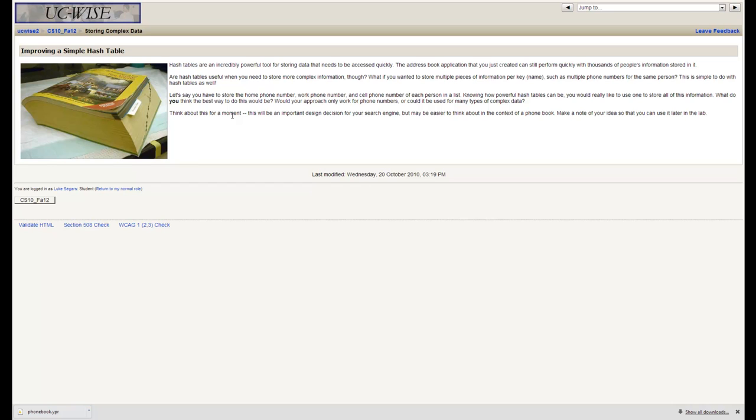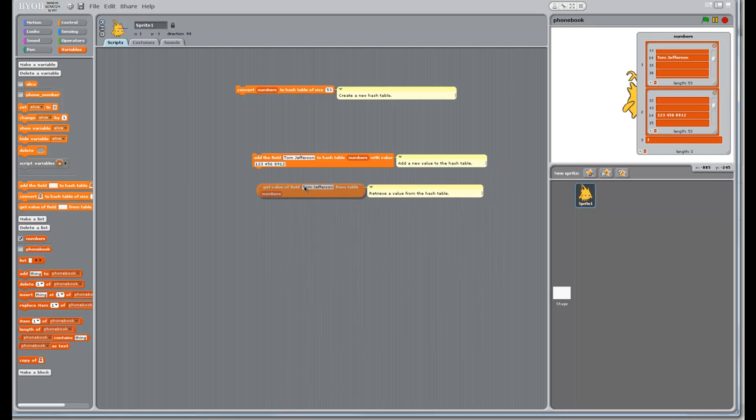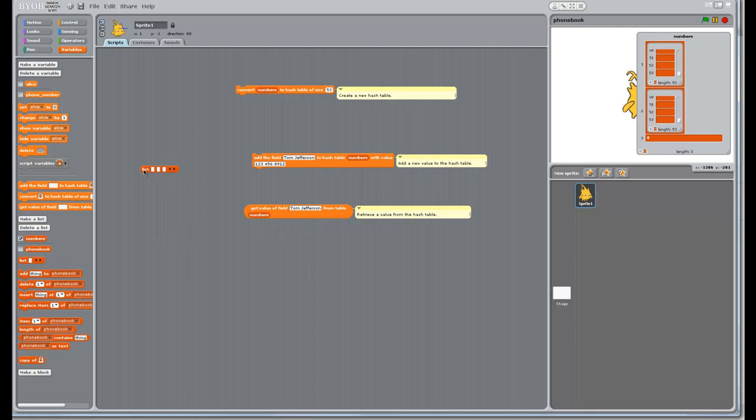The next activity is to build a hash table with complex data. Instead of storing a single phone number, we want to store a set of three phone numbers: the home phone number, the work phone number, and the cell phone number. We can store lists inside of these slots just as well as we can store numbers. If we use a list with three elements where the first is home, the second is work, and the third is cell, we can add that to the hash table.